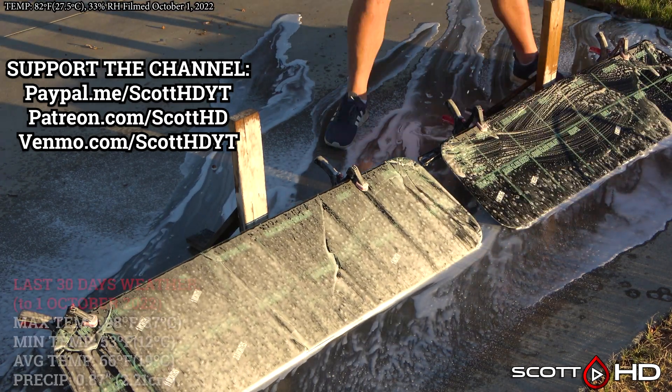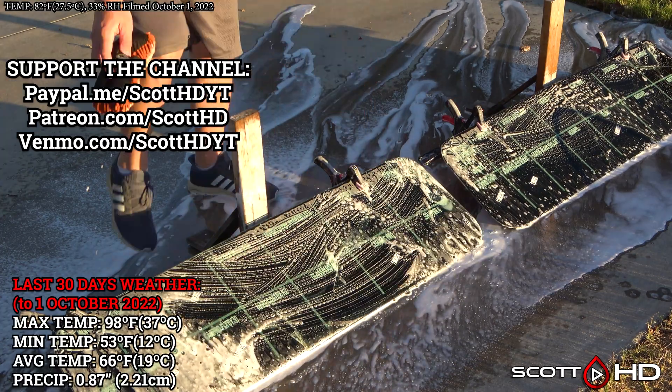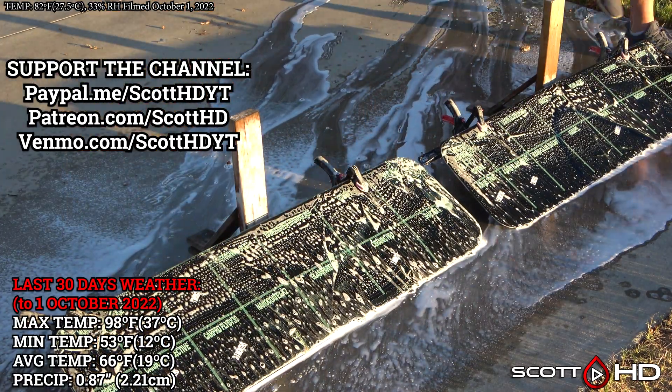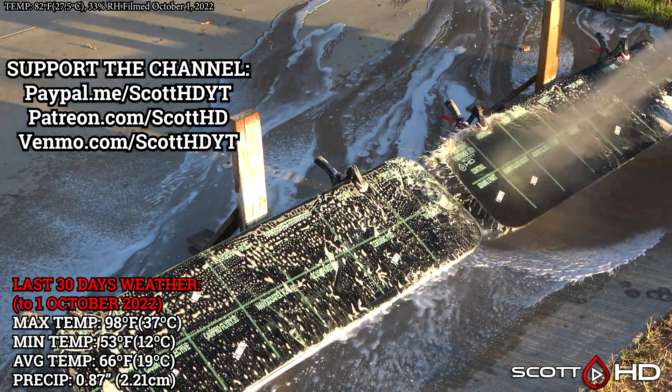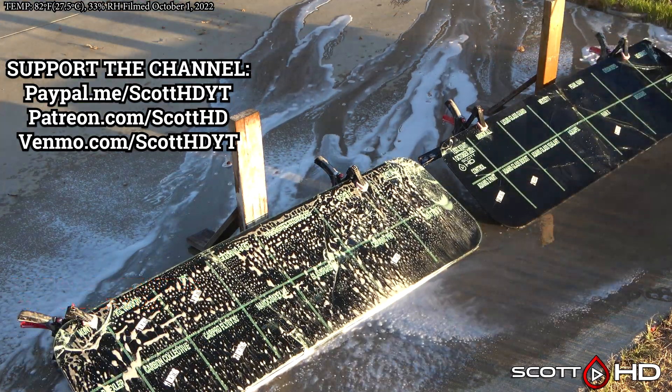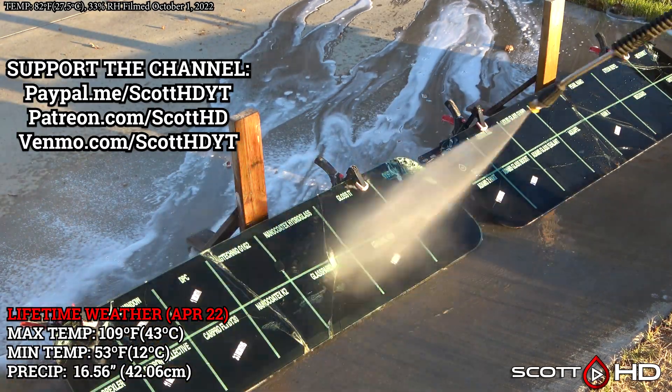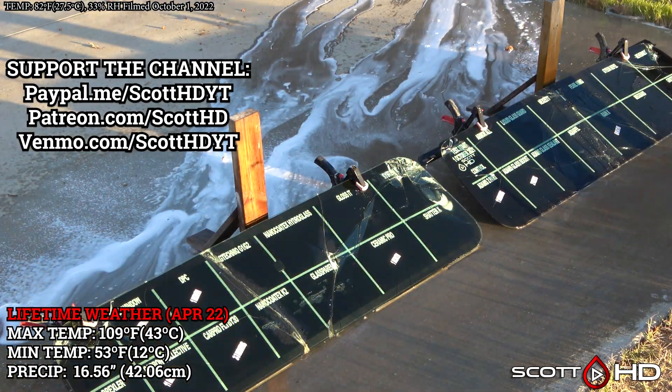As usual, we'll go ahead and foam everything down using Chemical Guys Honeydew Snow Foam, rinse it, foam it again, wash it, and rinse to inspect the hydrophobic properties before drying everything off. The last 30 days weather as well as the lifetime weather that everything has seen is on your screen. Without further ado, let's jump into it and see how things are holding up.